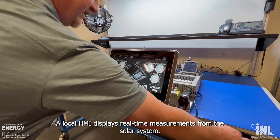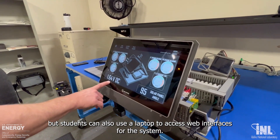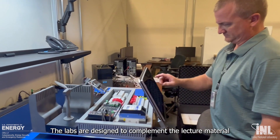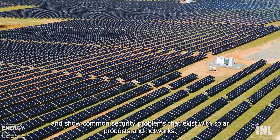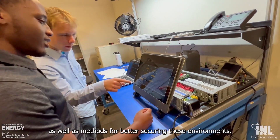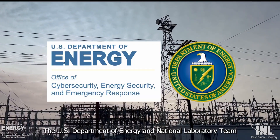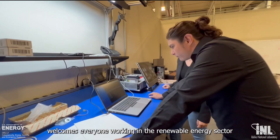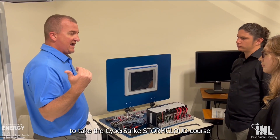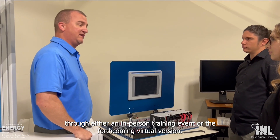A local HMI displays real-time measurements from the solar system, but students can also use a laptop to access web interfaces for the system. The labs are designed to complement the lecture material and show common security problems that exist with solar products and networks, as well as methods for better securing these environments. The U.S. Department of Energy and National Laboratory team welcomes everyone working in the renewable energy sector to take the Cyberstrike Storm Cloud course through either an in-person training event or the forthcoming virtual version.